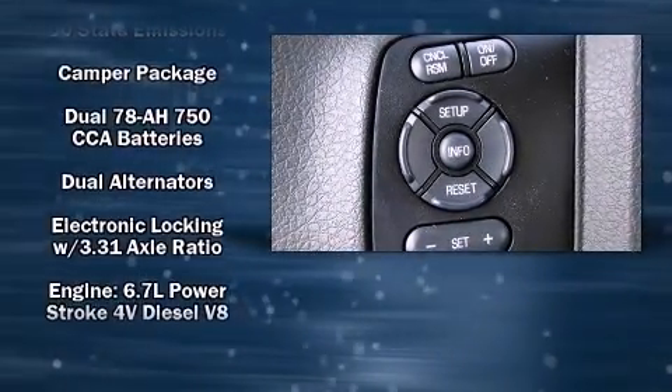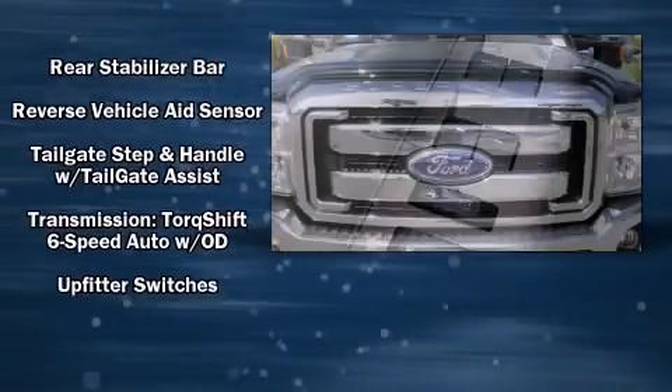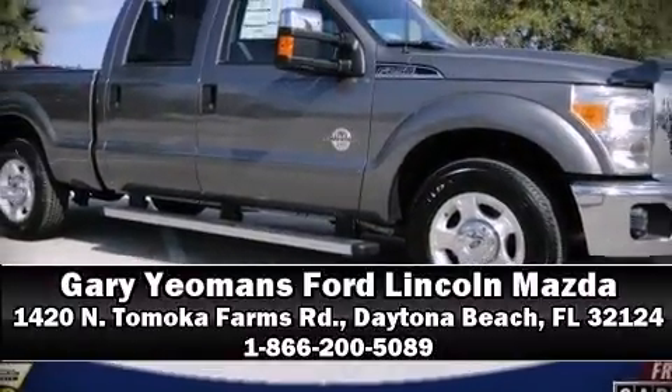Electronic stability control ensures solid grip atop the road surface, no matter how challenging the driving conditions. Our knowledgeable sales staff is available to answer any questions that you might have. Please don't hesitate to give us a call.